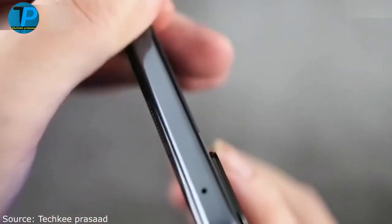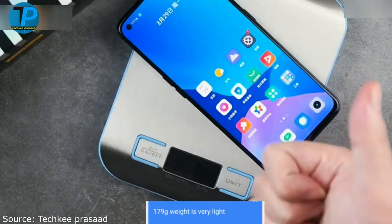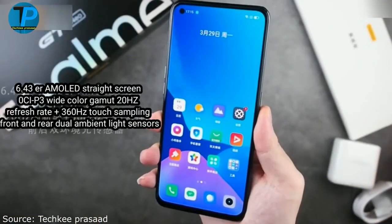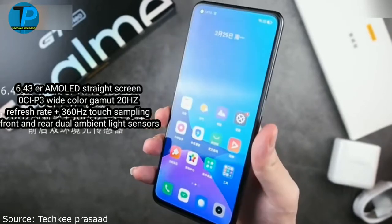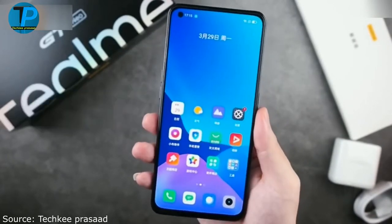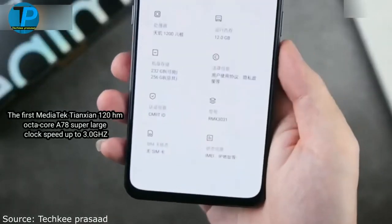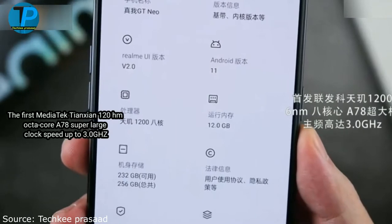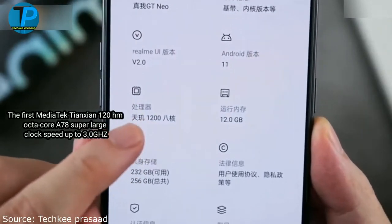Design: stylish and original details coexist with classic style. A bezel-less waterfall screen with an integrated fingerprint reader and integrated front lens takes up almost the entire front. On the back is the main camera module with flash as well as the company logo. The sturdy polycarbonate case is available in blue or silver.